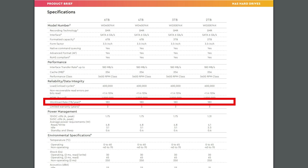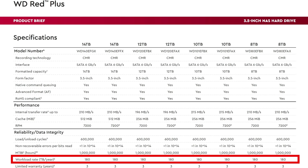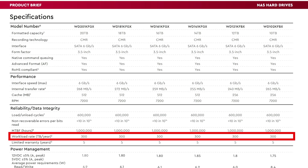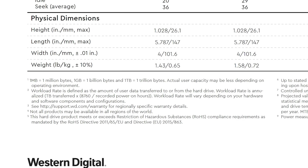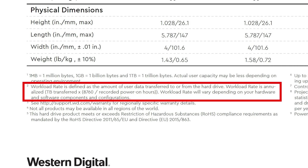Let's pivot and talk about the implications of workload ratings, because this is something that's been around for a while but nobody really focuses on. The WD Red line had a 180 terabyte per year workload rating, and the WD Red Plus also had a 180TB per year rating. The WD Red Pro drives from 2TB up to 20TB all have a 300 terabyte per year rating over the five-year warranty, giving about 1.5 petabytes total. Per Western Digital, the workload rate is the amount of user data transferred to or from the drive — an annualized figure. Crucially, WD always uses an 'up to' framing, meaning it's a maximum number.